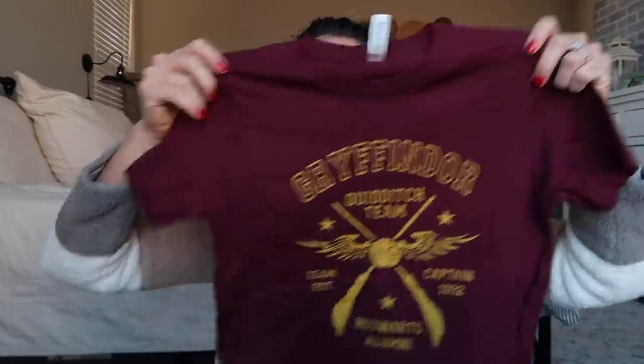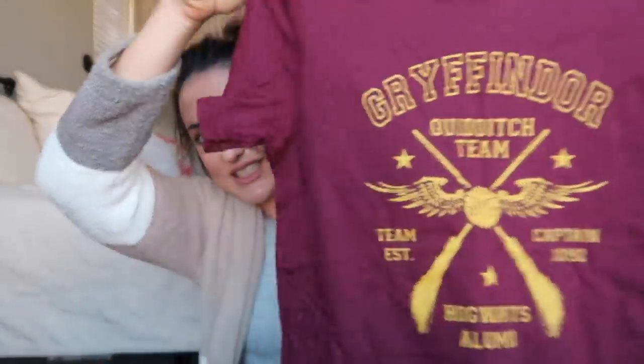My next kiddo is 11 — he's a boy and he likes a lot of the same things as his brother, but I do have some different things. For his clothing item I got him a t-shirt that says Gryffindor on it. They just like the books — nothing more serious than that, so save those comments. His pretzels are the honey mustard flavor of Dot's, and he got the same gum.